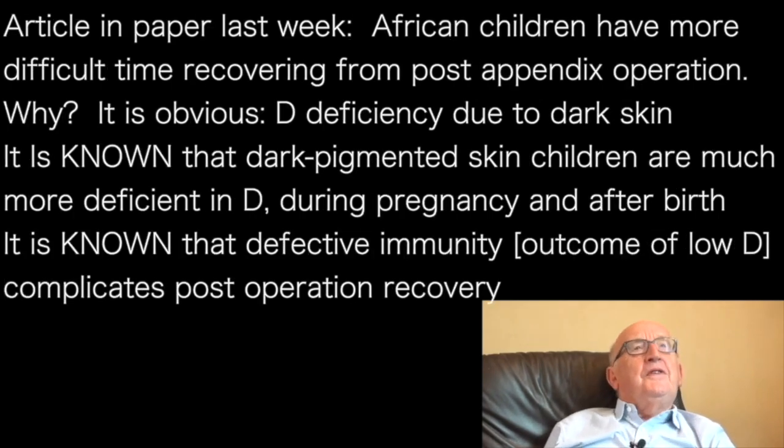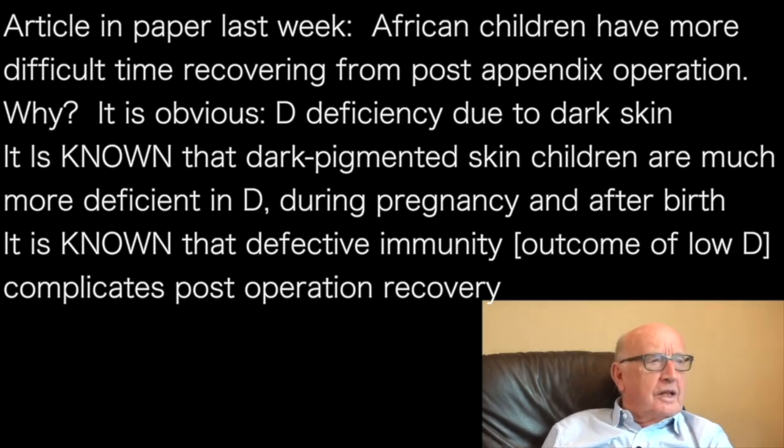There was a photograph in the newspaper last week of a little Afro-Caribbean, Black African ethnic child, to illustrate a finding from paediatricians that ethnic minority children have a much higher complication rate after having their appendix removed — they're slow to recover, with more complications. Is it something to do with racism? Well, it's glaringly obvious.